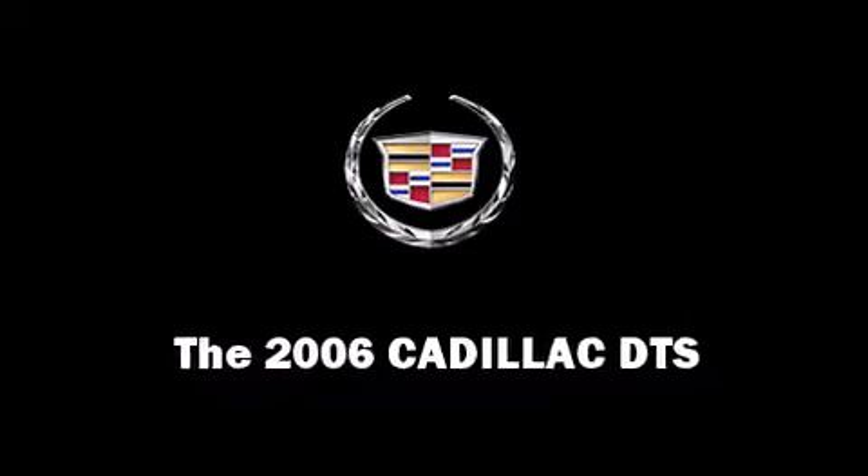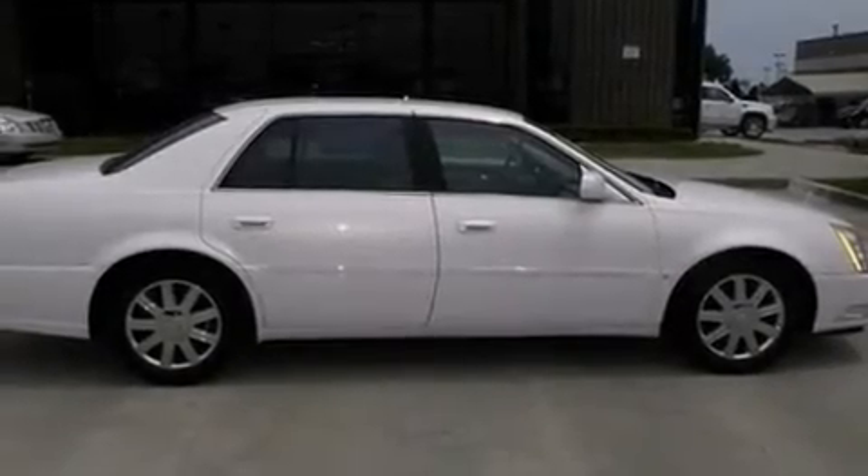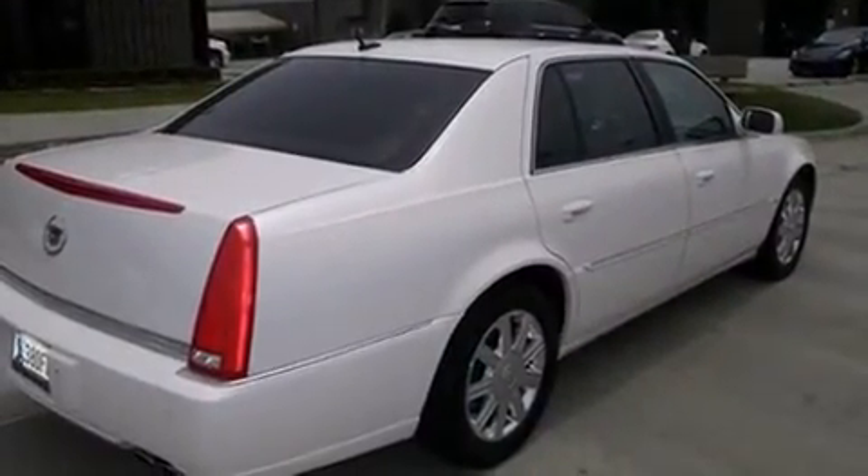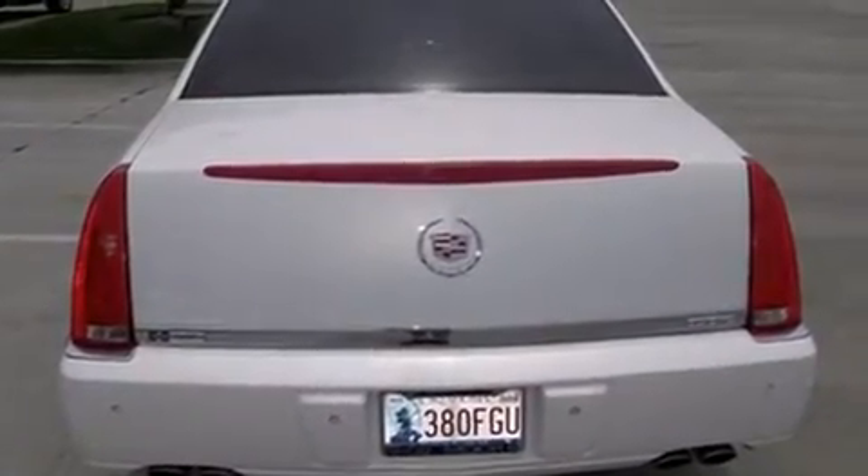This four-door sedan has just over 80,000 miles. A 4.6-liter V8 engine pairs with a sophisticated four-speed automatic transmission, providing a smooth and predictable driving experience.